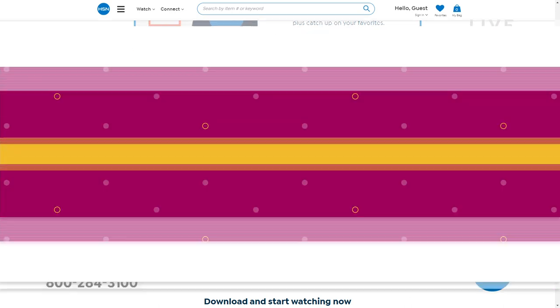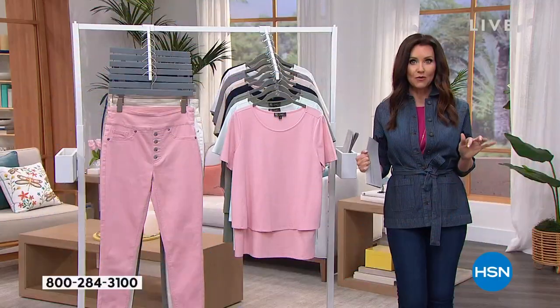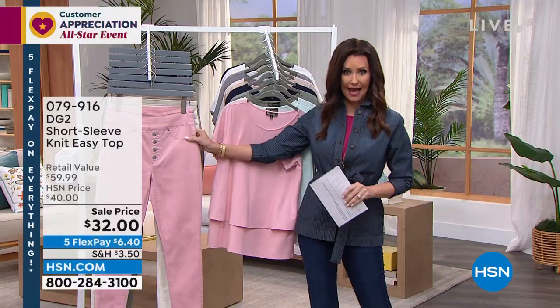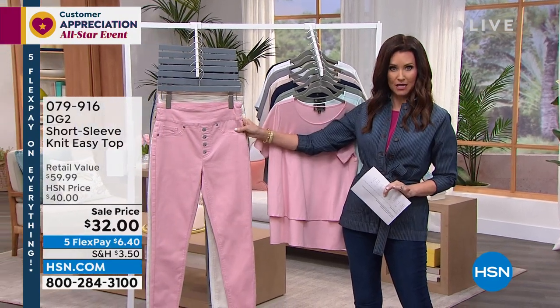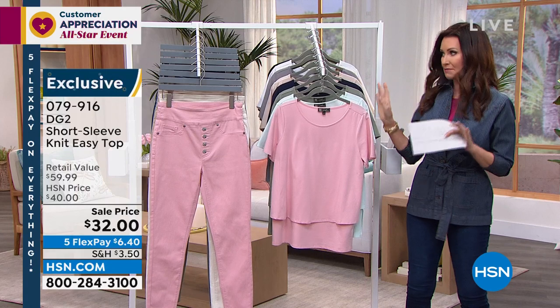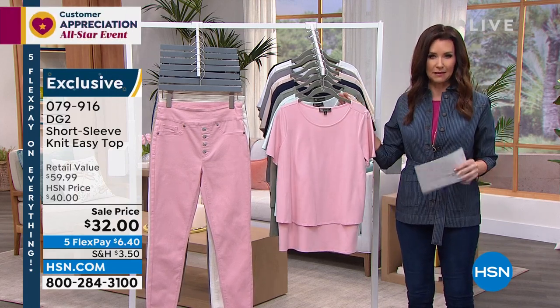We've got half an hour more to shop with you. This jean that I have on is coming up — that is under $30. I just had to let you know, especially when you see something pink. And if you see it in white, I am sure we've got to be limited. So this is your knit easy top.